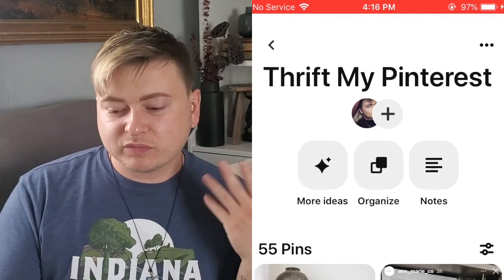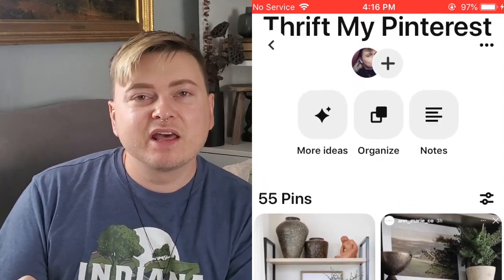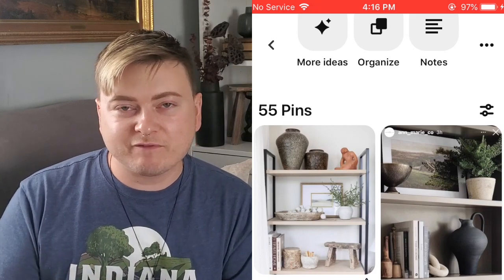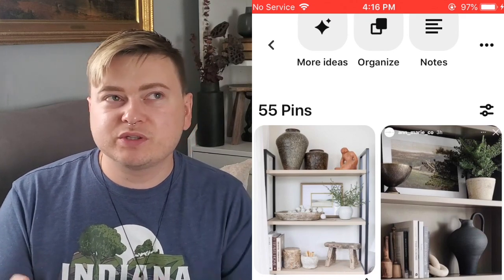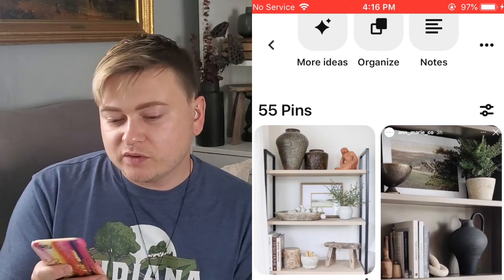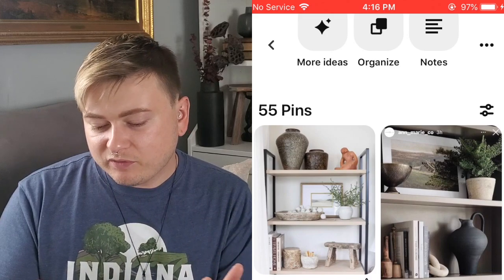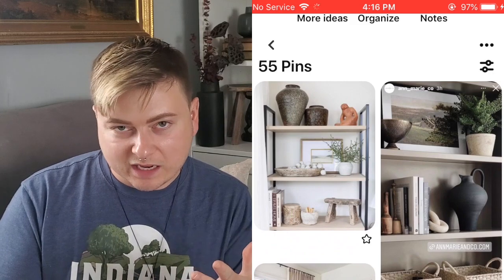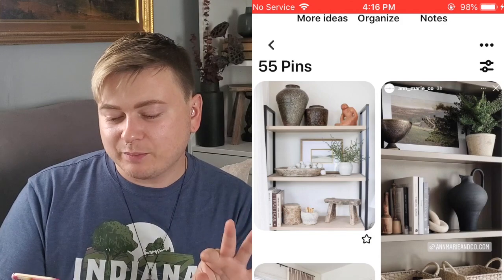I titled this board 'Thrift My Pinterest.' I went through and pinned things I'm really inspired by or want to look for when I go thrifting, or just things I keep in mind. I can always do thrift flips or find things at the antique store. This first pin shows some beautiful shelving — I love the organic feel of the styling.